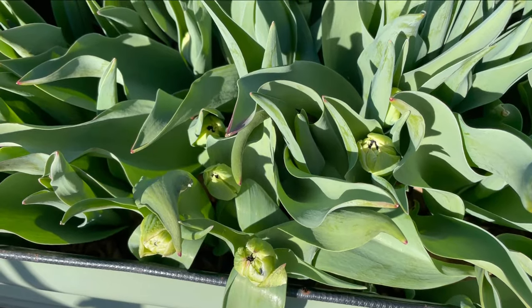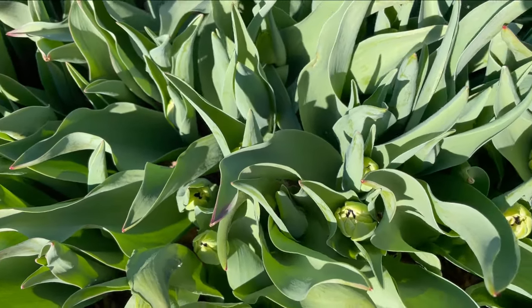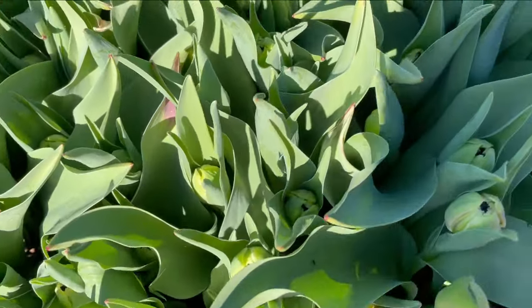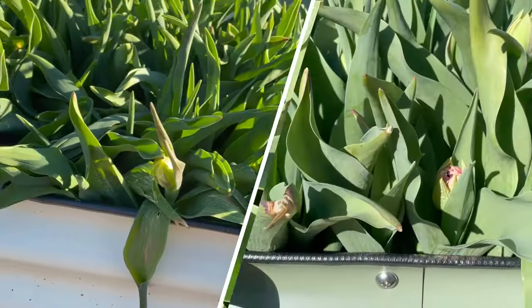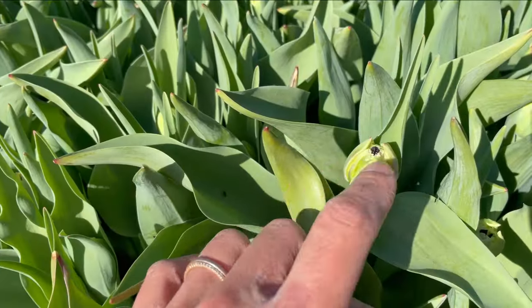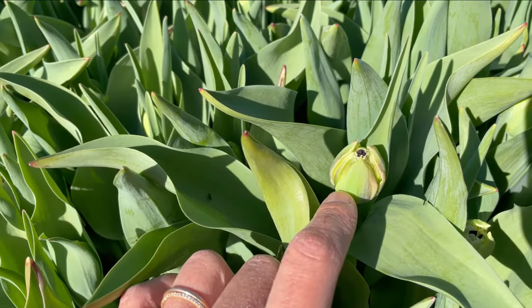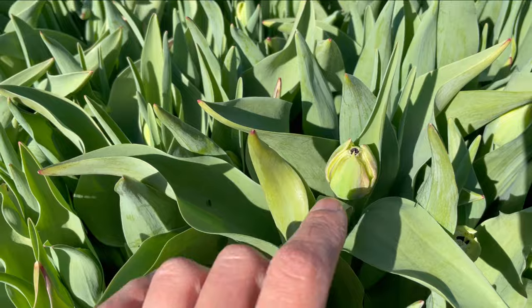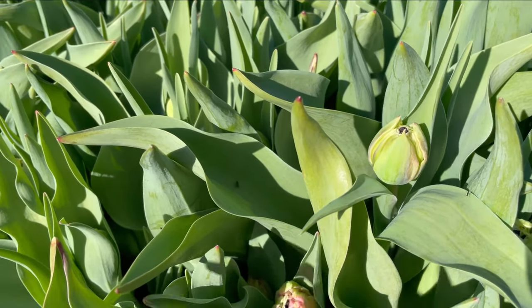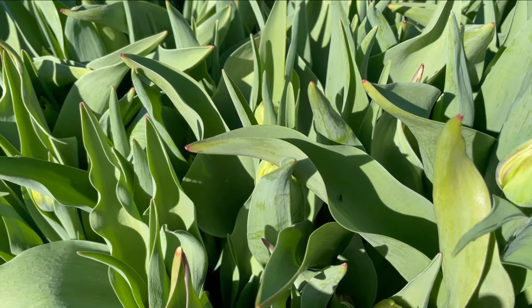These tulips clearly have buds on them, which is why it could be cause for concern that they would not be hardy. But I am here to tell you that these are the same tulips that survived the frost. Even at this stage they can take a pretty deep freeze — and when I say deep freeze I'm talking about the high 20s. If we were getting down to the teens, this would be a completely different story.